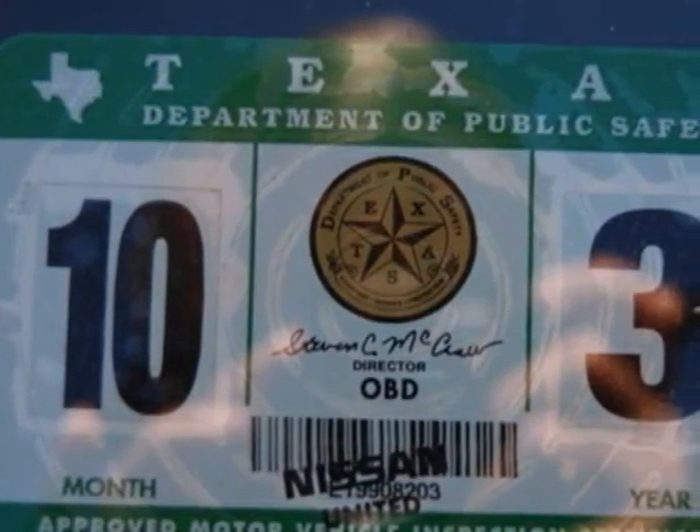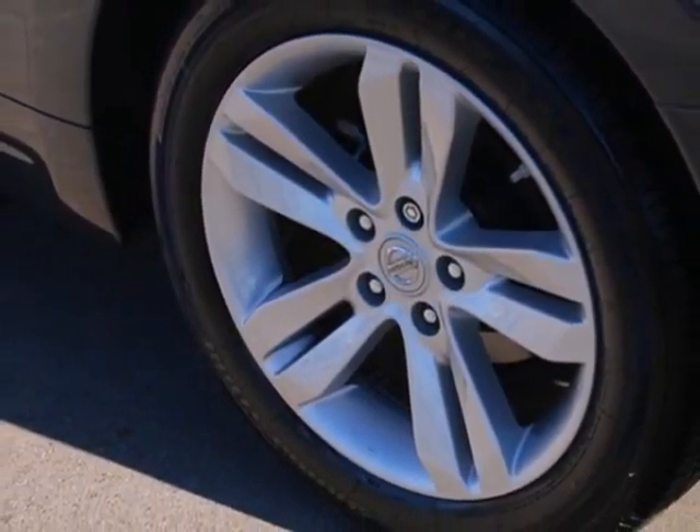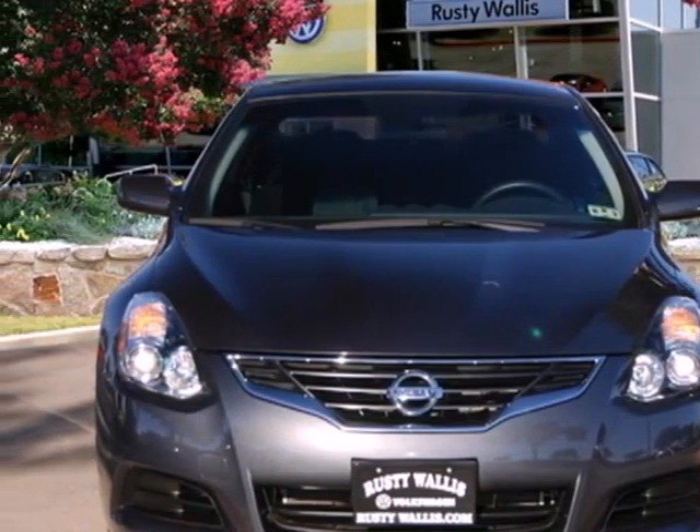The ever popular Altima is both family and driver friendly, with a spacious interior, incredible handling, and perfect crash test scores for front and side impact collisions. Come on in today and take it for a test drive.